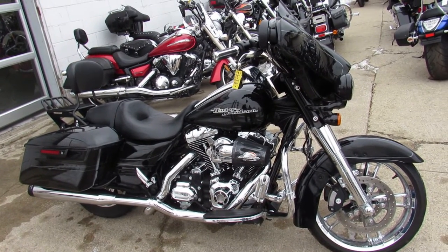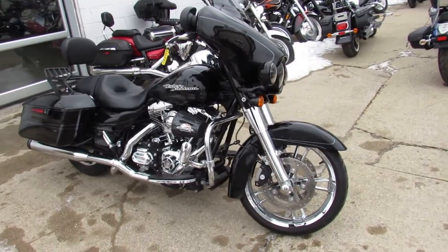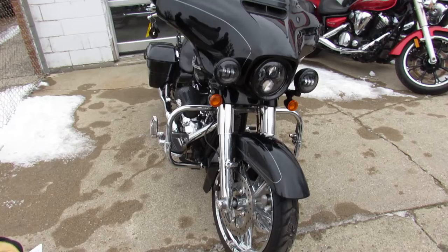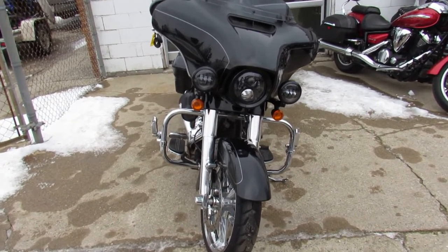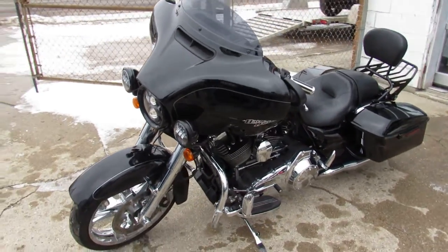Hey guys, it's Approval Powersports knocking out some of these videos on the last semi load of bikes we just got in. Our guys are getting through, inspecting them, certifying, changing all the fluids, getting ready to roll. We've got over 450 Harleys, guaranteed financing, out-of-state financing, and nationwide shipping. This one is a 2015 Street Glide Special.